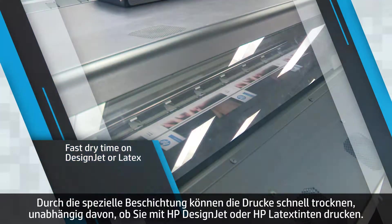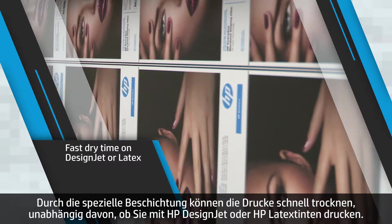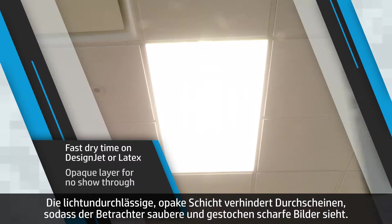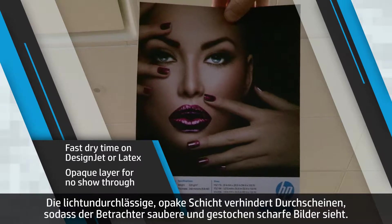The special coating allows prints to dry quickly, regardless of whether you print with HP DesignJet or HP Latex inks. And the light-blocking opaque layer prevents show-through, so viewers can see clean, crisp images.